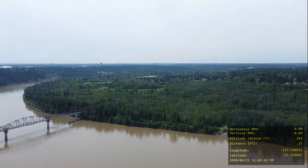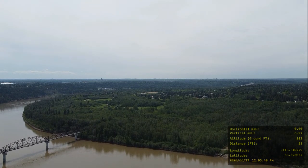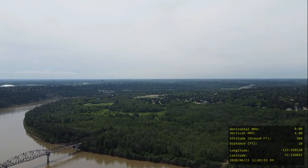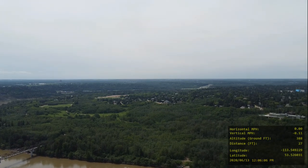I thought about flying over the river, but I just felt like I wasn't going to take a chance with it. And now I'm increasing in altitude — 387 feet. I'm not sure if I put the drone into cinematic mode. Yeah, I think I did.